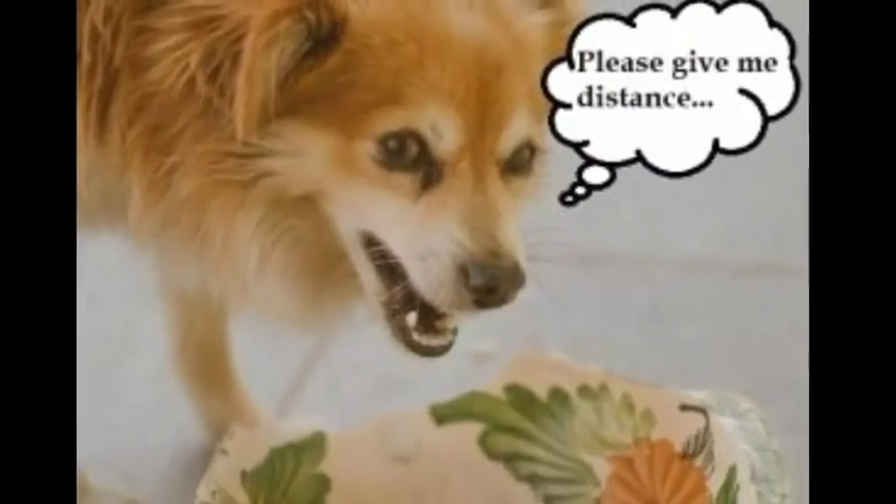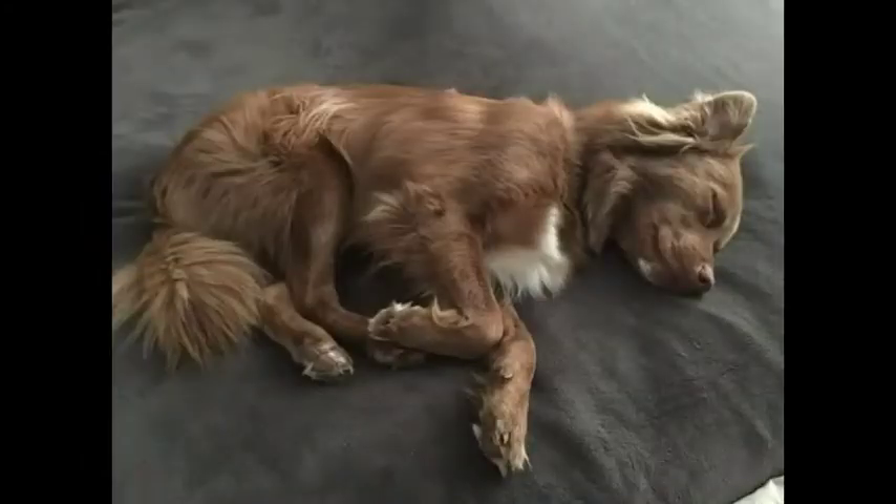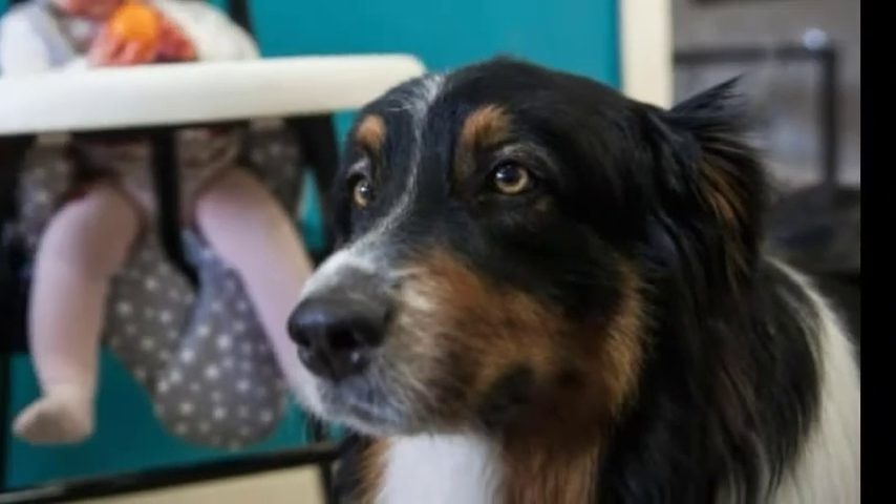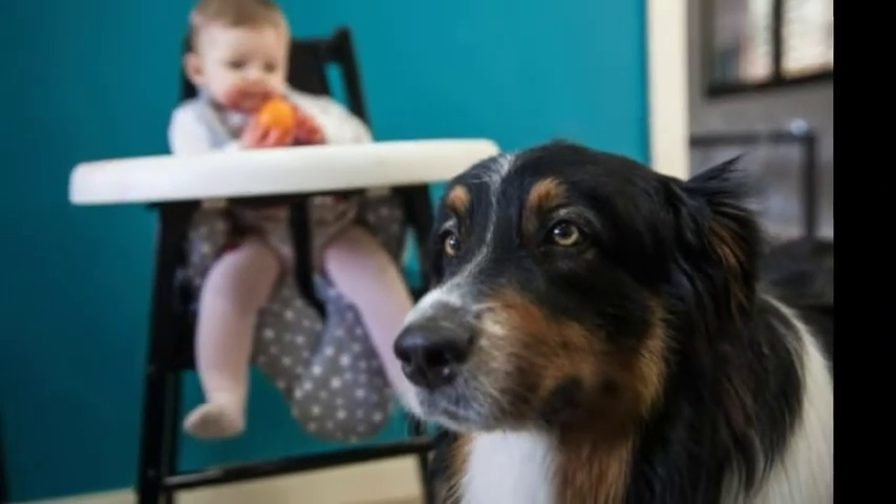Teach your child never to approach any dog while he's eating or sleeping, or to try to take the dog's food away. No dog, no matter how friendly, should ever be left unsupervised with a child.